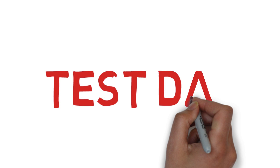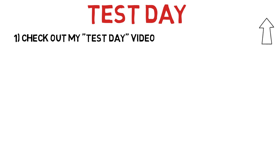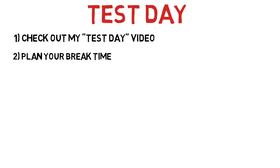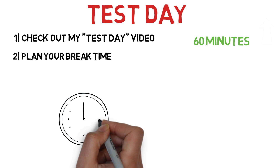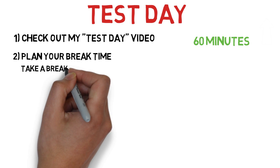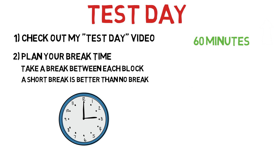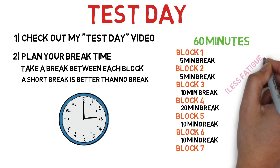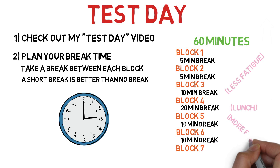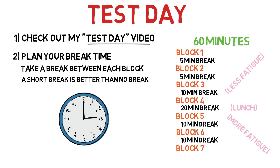Come test day, relax — you have got this. Be sure to check out the test day strategies video well in advance and begin practicing those principles now. Go in with a plan for how you will allocate your break time. If you skip the 15-minute tutorial at the beginning, you will get a total of 60 minutes of break time. I do not recommend skipping your first break to do two blocks back to back — your attention span is not limitless. I recommend taking a break between every single block, even if it's short. My break time was organized as 5 minutes, 5 minutes, 10 minutes, 20 minutes, 10 minutes, and 10 minutes — shorter breaks early when my mind was less fatigued, one longer 20-minute break for lunch, and 10-minute breaks at the end.